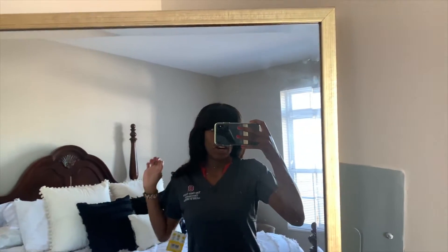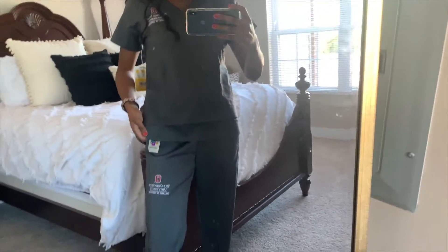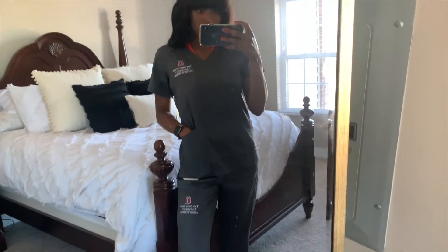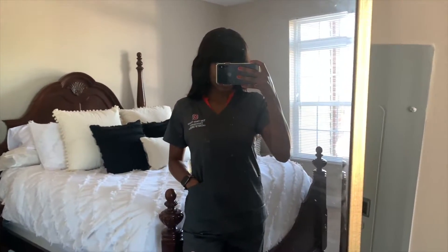I just tried them on — they are so cute! I have my shirt on underneath but they're so comfortable. I'm tall and these are the tall ones, and it's just perfect. I got two different kinds of tops. This is the first one — it has one little pocket and it says 'College of Dentistry.' Cute!